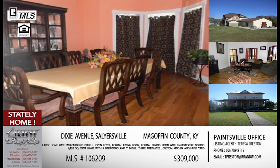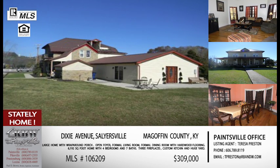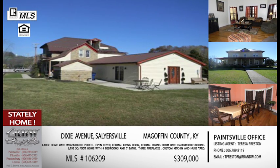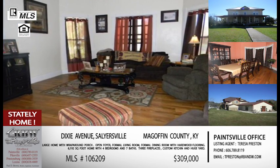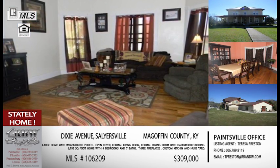You're in Salyersville, so if you have anything in that area, it's a great location because you're very centrally located. This listing is another one out of the Paintsville office — this is another one of Teresa's listings. The Paintsville number is 606-789-8119.